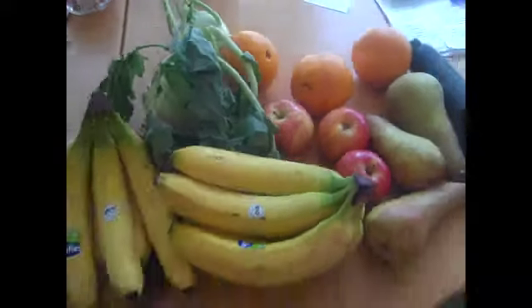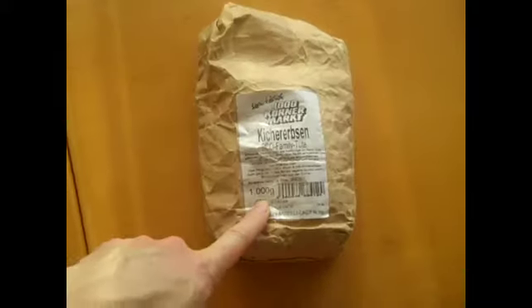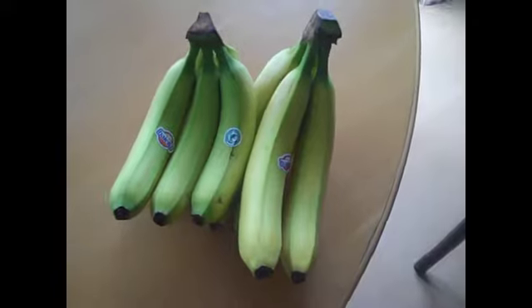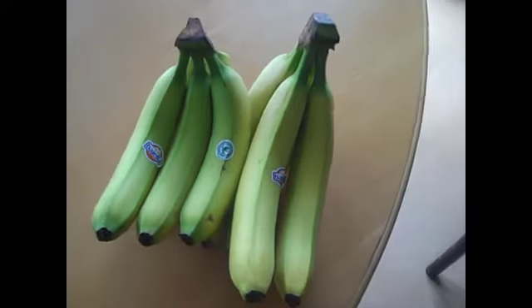It's Wednesday and this is what I bought today from the unpackaged store. In here are oats — 1 euro 30 cents. That's it.